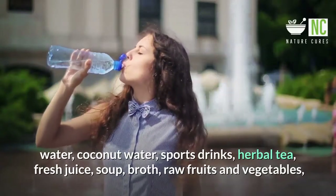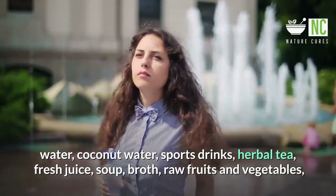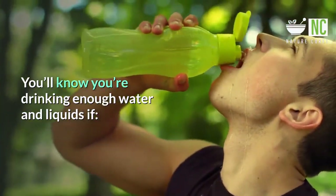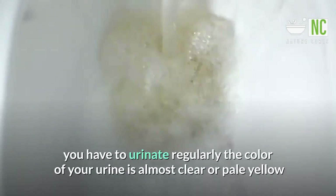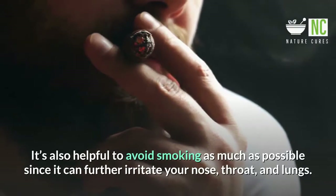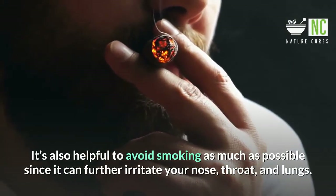You can stay hydrated by consuming plenty of water, coconut water, sports drinks, herbal tea, fresh juice, soup, broth, and raw fruits and vegetables. You'll know you're drinking enough if you urinate regularly and your urine is almost clear or pale yellow. It's also helpful to avoid smoking as much as possible since it can further irritate your nose, throat, and lungs.